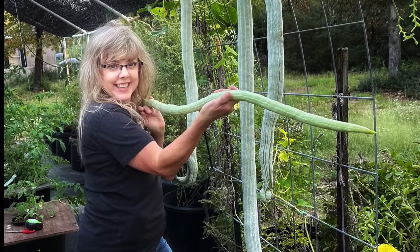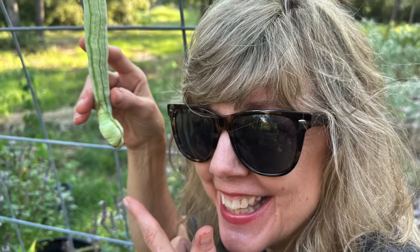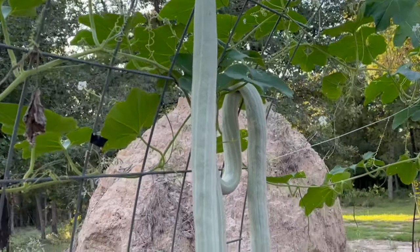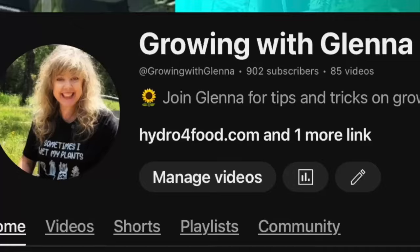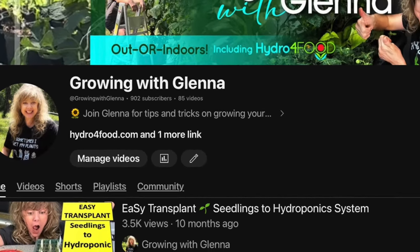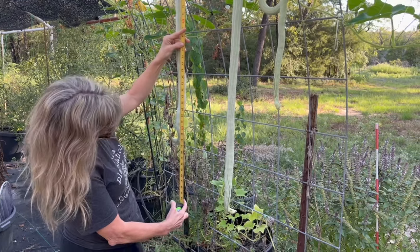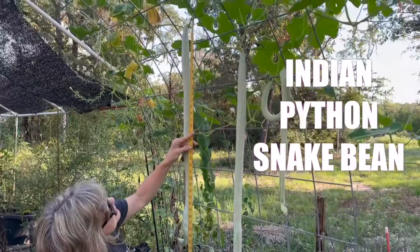Yes, you're not imagining it — this is me holding one of the most interesting and unusual vegetables I've ever grown, and it's going to be the star of this video. Hey fellow gardeners, welcome back to Growing with Glenna, where we're always discovering new and exciting plants to grow. Today we're diving into the fascinating world of the Indian Python snake bean.